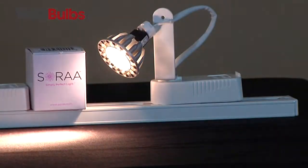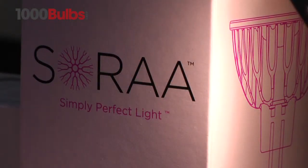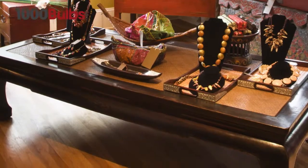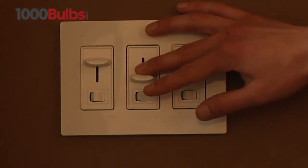The Sora LED MR16 is the highest performance LED MR16 halogen replacement lamp on the market. It has a single light source with a single crisp shadow, and it works with magnetic and electronic transformers and dimmers.